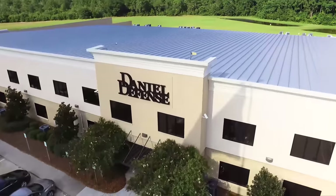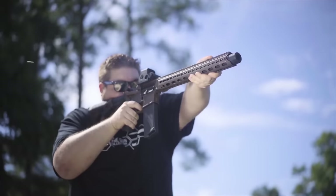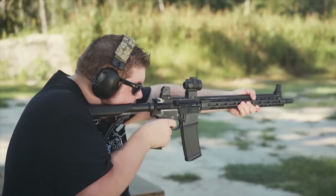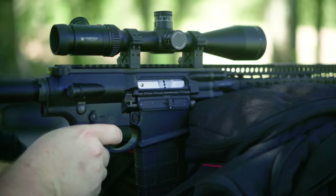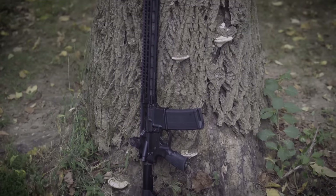Daniel Defense makes some of the highest quality semi-automatic rifles on the planet. Whether it's the DDM4, the ISR, the V7, or maybe the DD5-308, you can't go wrong — and now they're giving you more with every rifle. I'll wait to tell you about that at the end of the video.